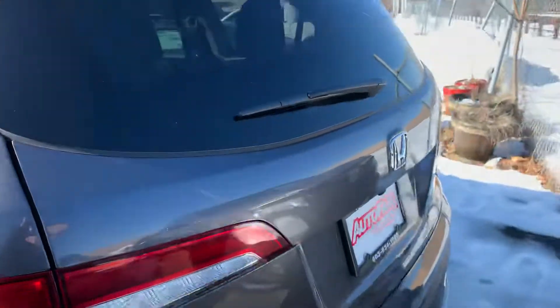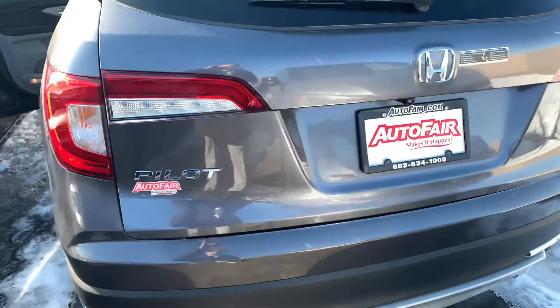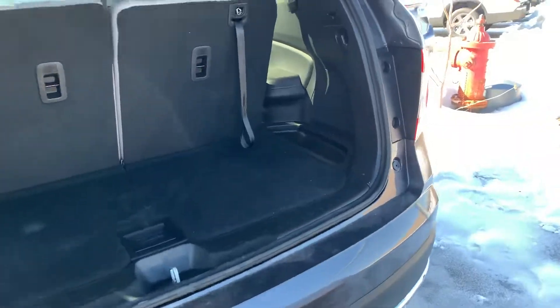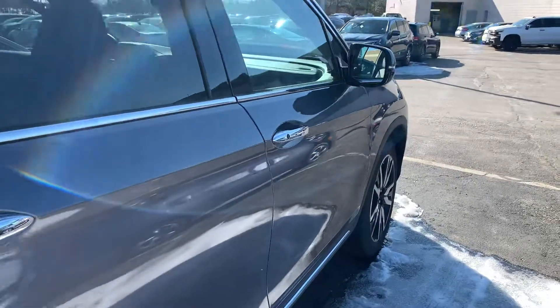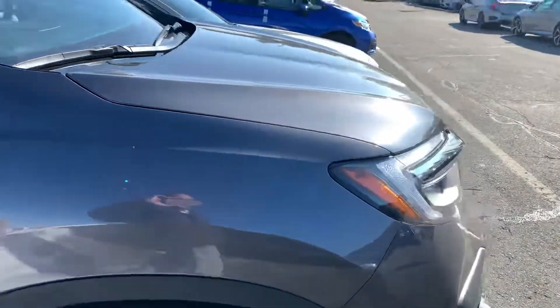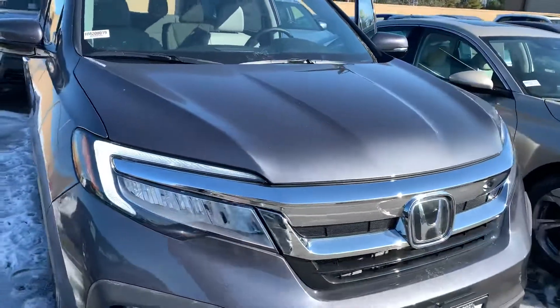You get the hands-free tailgate — simply kick underneath, there's a sensor, and it opens and closes the rear hatch automatically as part of smart entry. You also get Bluetooth with voice recognition, a multi-view backup camera with cross-traffic monitoring. It is a five-star crash-rated vehicle featuring driver and front passenger airbags, side airbags, and side curtain airbags with rollover sensor.